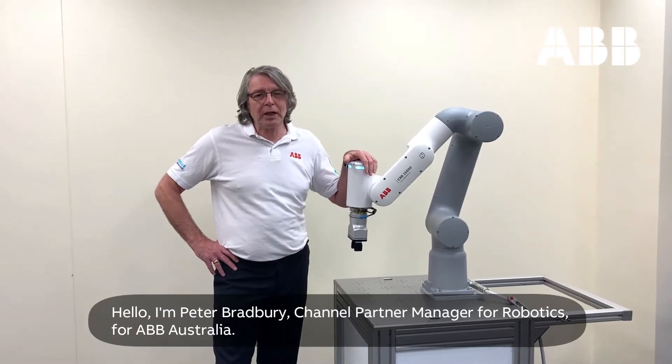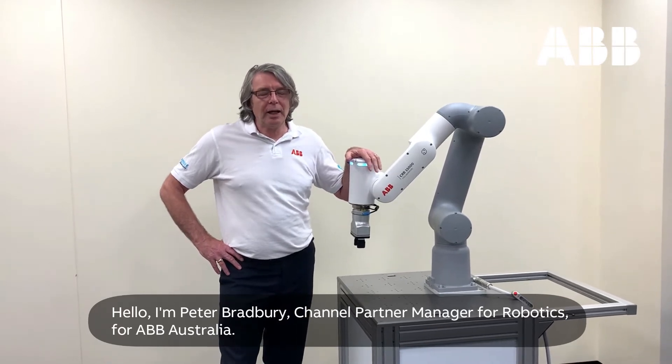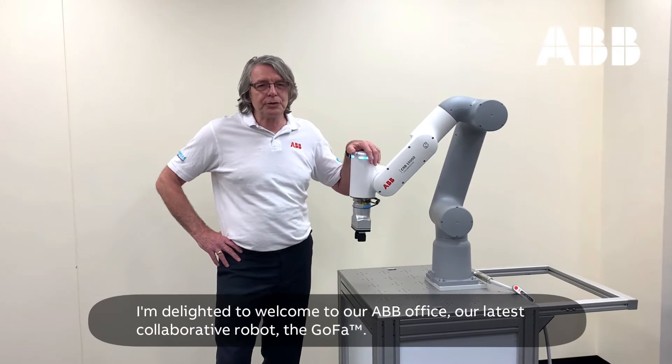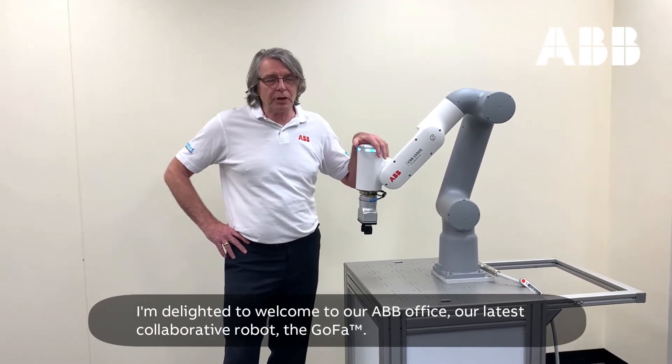Hello, I'm Peter Bradbury, Channel Partner Manager for Robotics for ABB Australia, and today I'm delighted to welcome to our ABB offices ABB's latest collaborative robot, the Gopher.